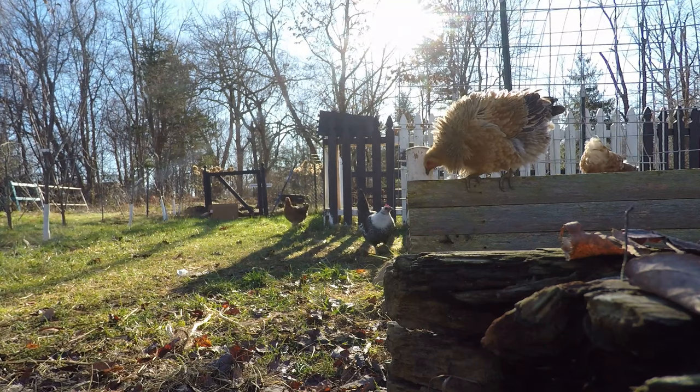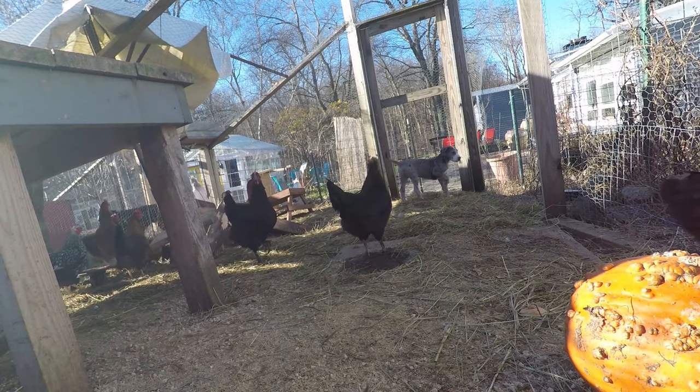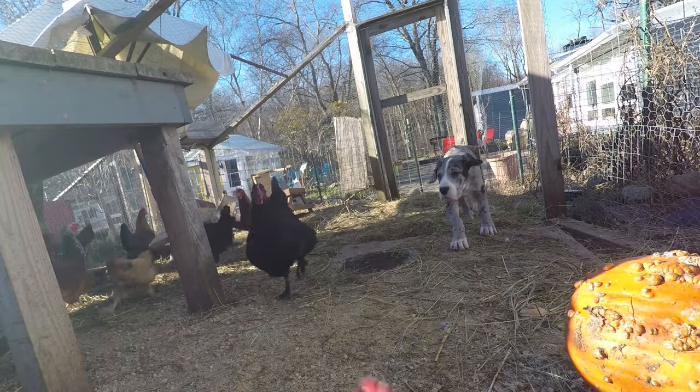Wait — that's not a chicken, that's our puppy Pebbles! How did you get in there?